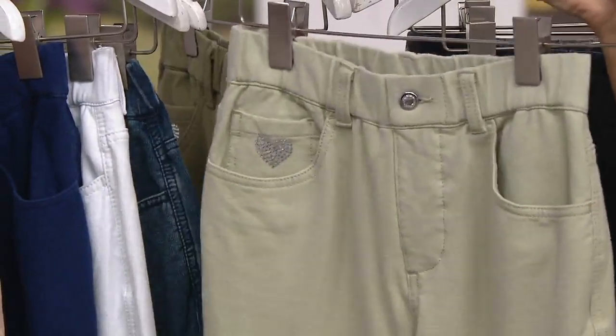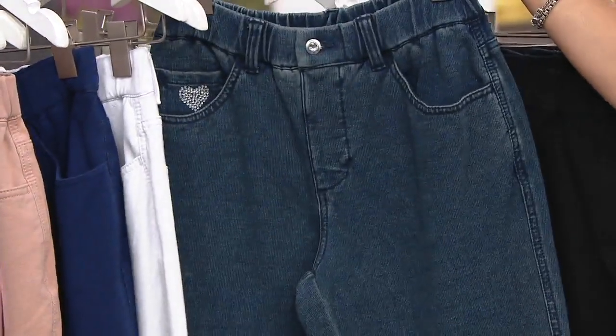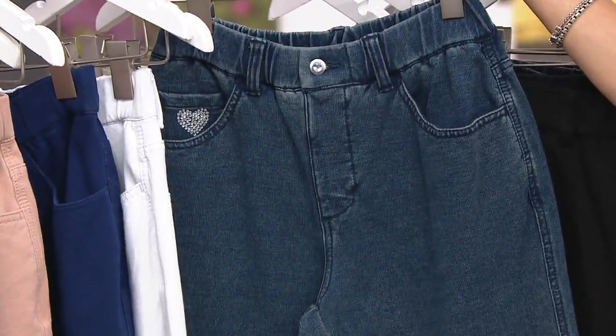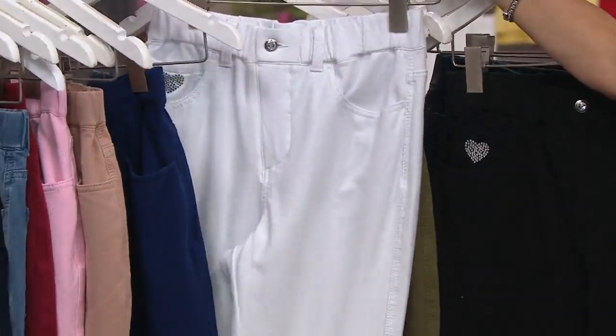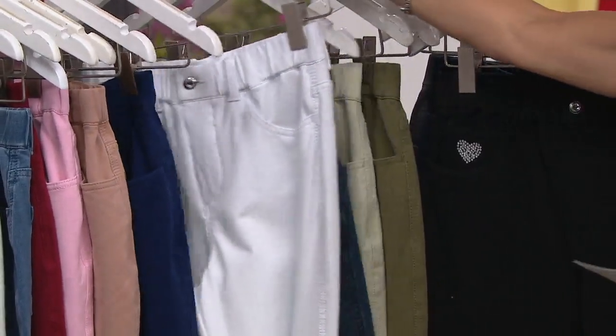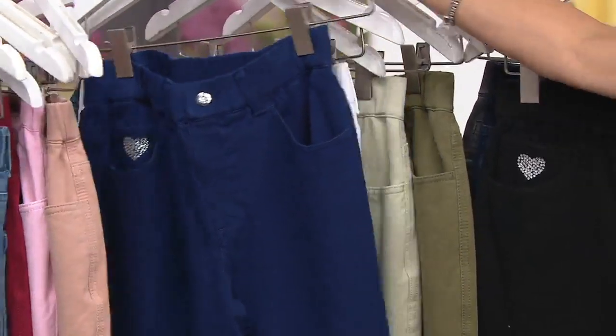Gorgeous cream, small through 3X. And then indigo — double extra small through small and large through 3X. White — extra small to small, large through 3X. Navy — all sizes, double extra small to 3X.